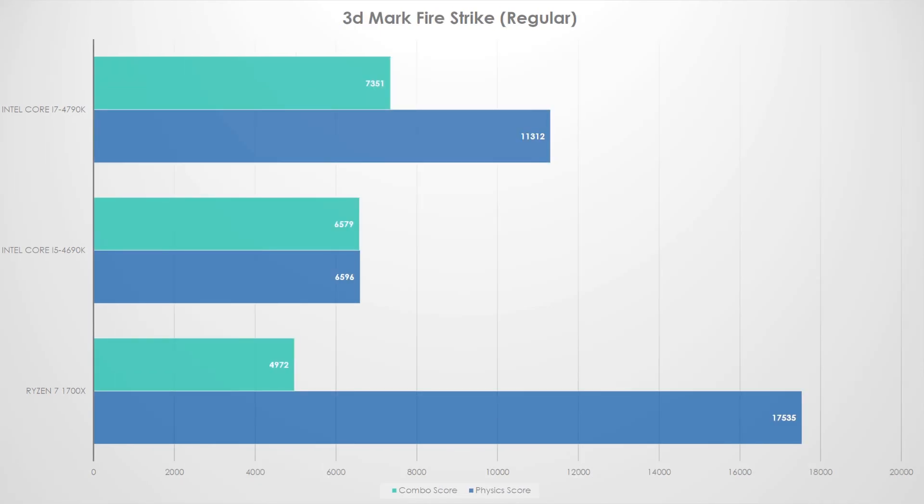Fire Strike, 3DMark — this is basically just the scoring, and it was kind of interesting. The combo score fell behind on the 1700X, which is probably due to the memory controller not being able to push higher speeds — 2133 at higher latency definitely explains that drop. But the physics score — the 1700X ran away with it pretty easily.